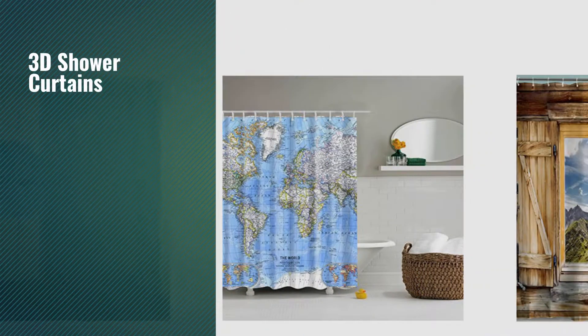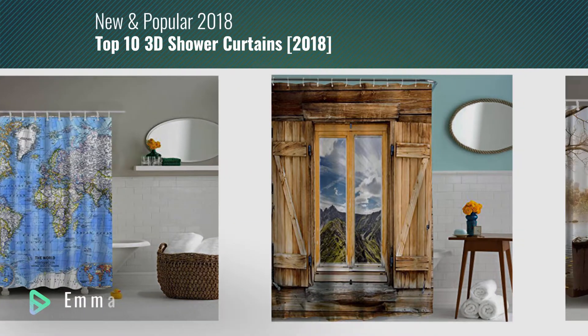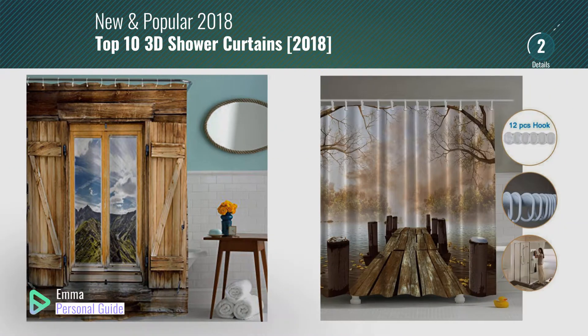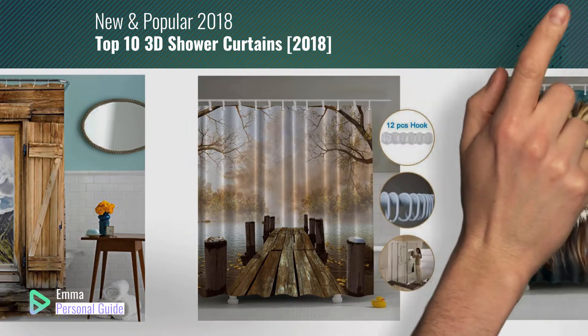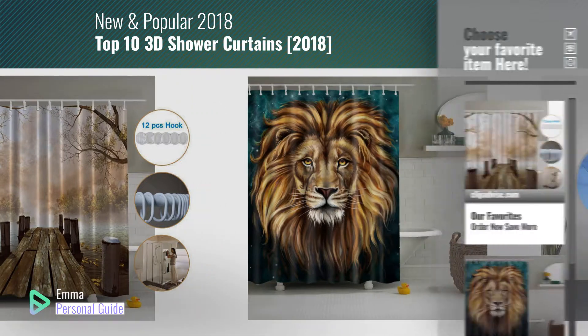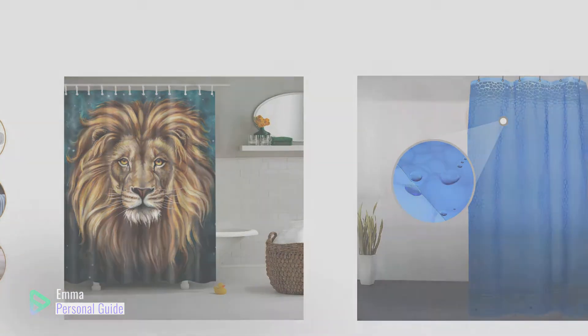If you're looking for 3D shower curtains, this video is for you. My name is Emma, your personal guide, welcome to our channel. At any time you can click this circle in the corner and get more info and real time deals on your favorite products. Ready? Let's start.